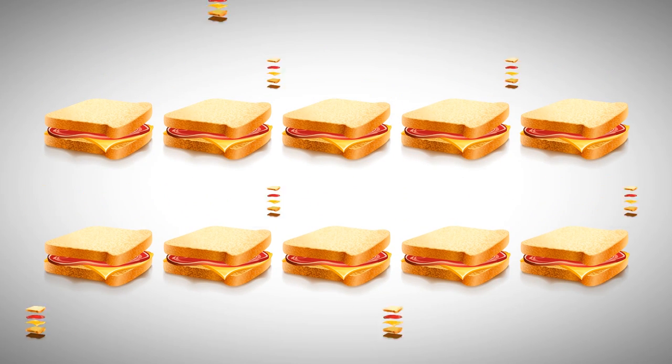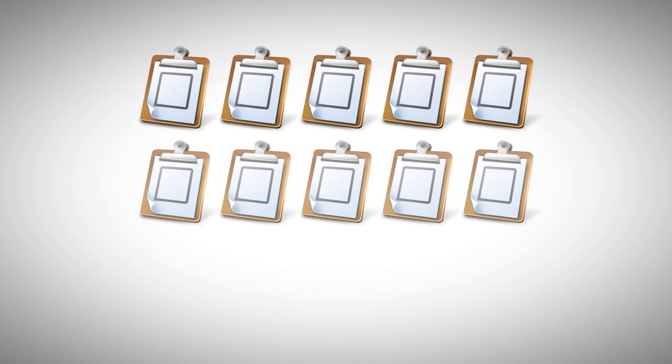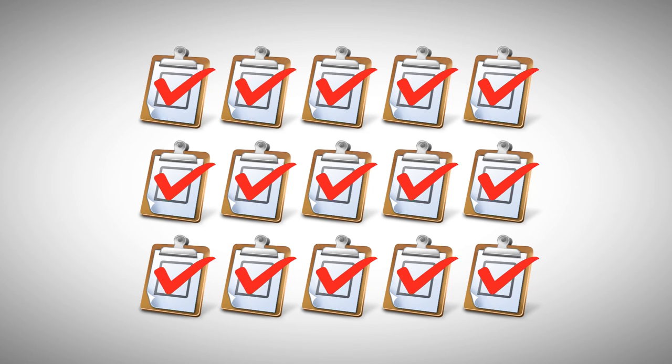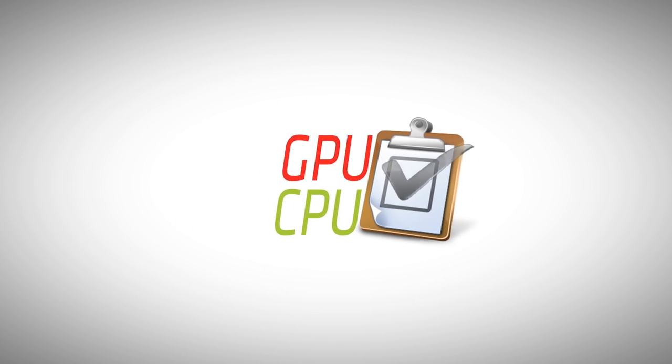Like choosing the right sandwich making method for the number of sandwiches to be made, modern APU processors select the most efficient type of processor to work on a given computing task, based on how many times that task will be repeated. The APU will select a serial processing CPU for certain computing tasks and choose a parallel processing GPU for others, but the important thing is that both types of processors must work together as a team.